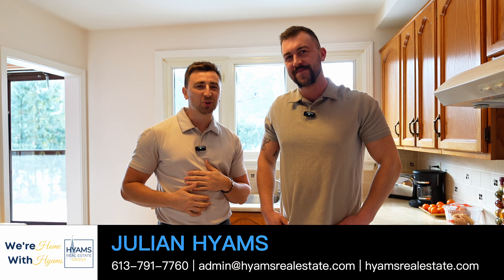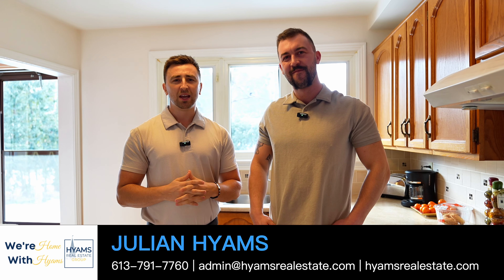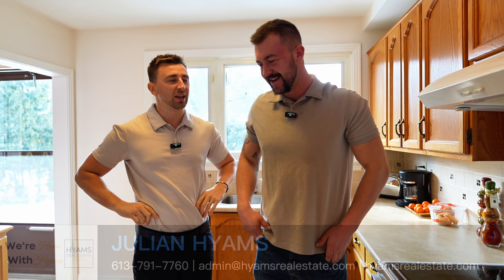What's going on guys? I am Julian and this is Jack. We're back with our latest listing with EXP Realty. Jack's going to show you the gorgeous floor plan to this place. Why don't you show them what we have today?